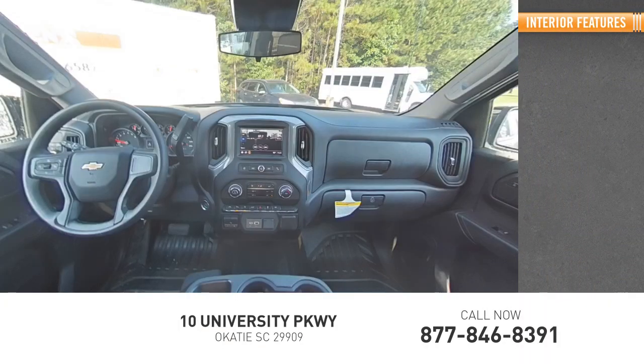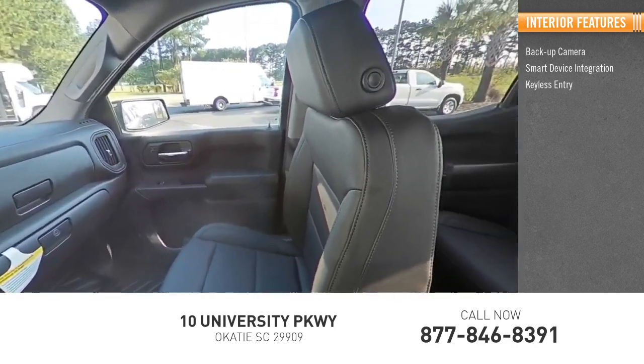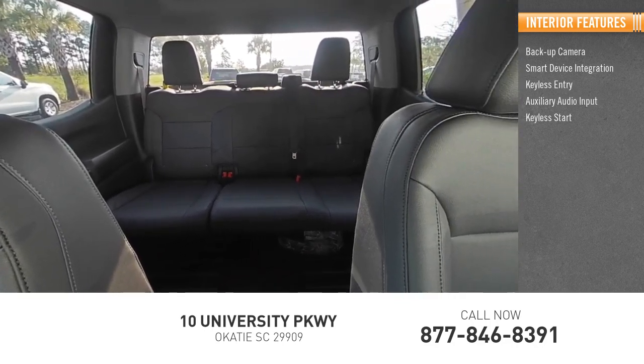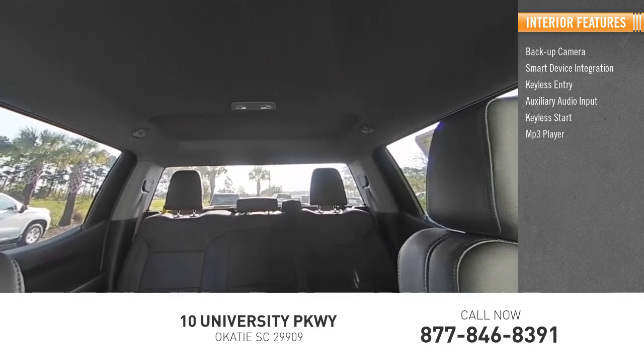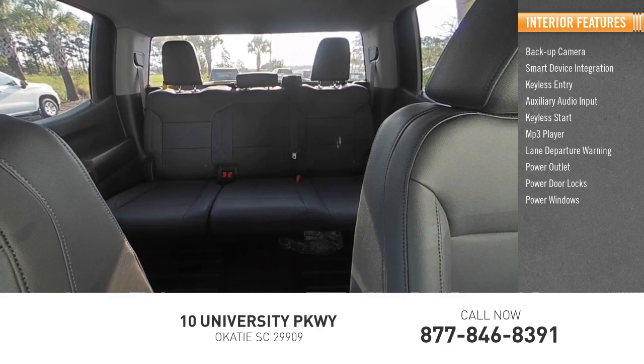Inside you'll find backup camera, smart device integration, keyless entry, auxiliary audio input, keyless start, MP3 player, lane departure warning, power outlet, power door locks, and power windows.